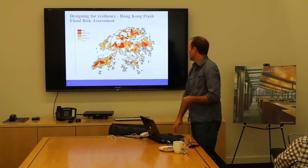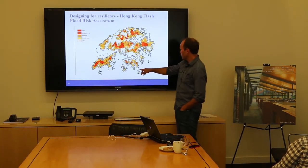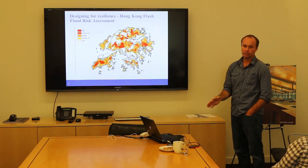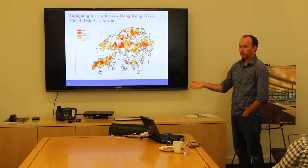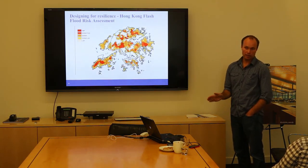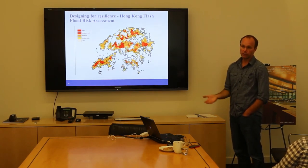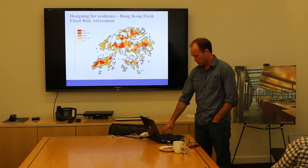On the topic of flood risk and resilience: the Hong Kong flash flood risk assessment. In 2010, somebody died from a flash flood in the very steep terrain of the Hong Kong New Territories. The Hong Kong government put it out to tender, we won, and did a flood risk assessment mostly using GIS as a desktop study. We then went out into the field and verified risk at various catchments, highlighting where they needed to do work or put in flood warning systems to prevent that type of loss of life from happening again.